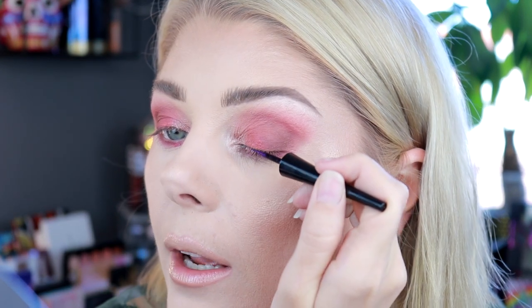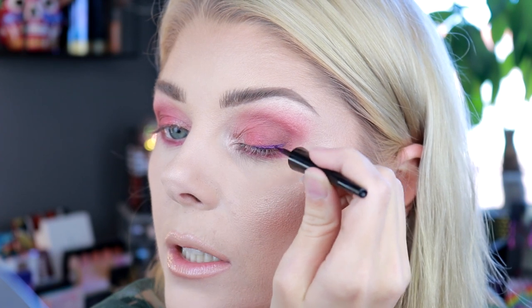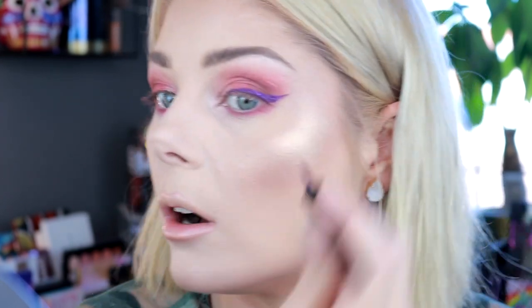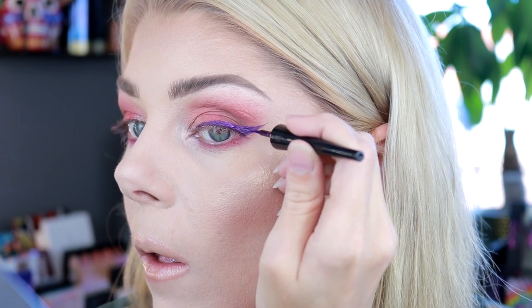I've been to South America a couple of times, but every time I've been there it was to visit my ex-boyfriend who lives in Argentina — so I've been to Argentina about three times. I'm layering the liquid liner and I don't know why I made it so long and sharp. I'll apply it to the other eye, do some mascara, and put on some lashes, then find the eye pencil I want to use.